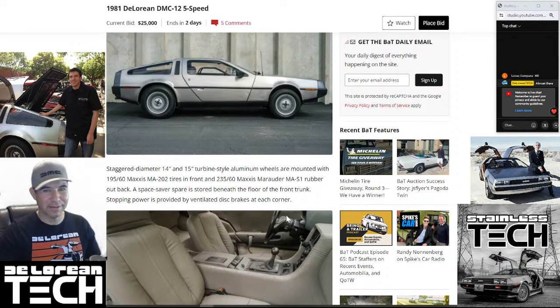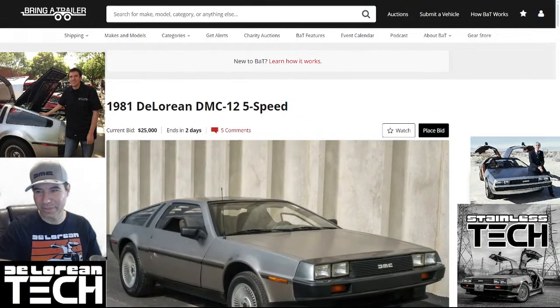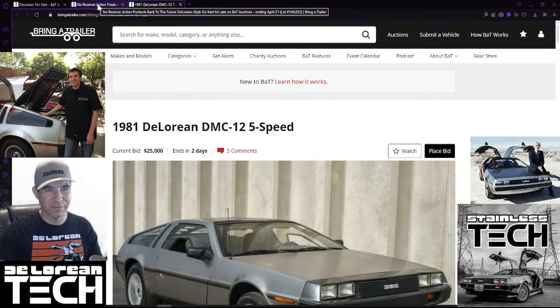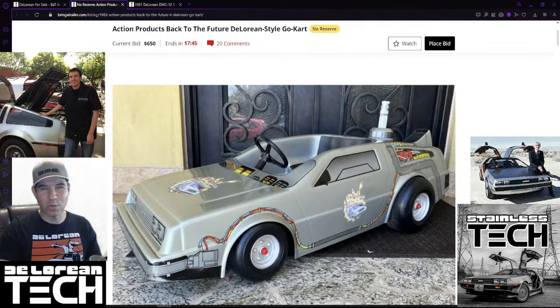Hey everybody, welcome back to DeLorean Tech and another Bring a Trailer auction live stream. Today we have two auction live streams, so it's going to be fun because I have to keep going back and forth. We keep calling it a Power Wheels but it actually isn't - it's some other third party brand, Action Products. It's a Back to the Future DeLorean time machine. I've seen one in person - they had one at DCS, that guy had it on display out in the parking lot.